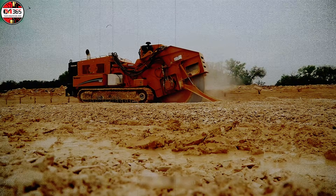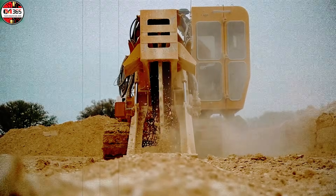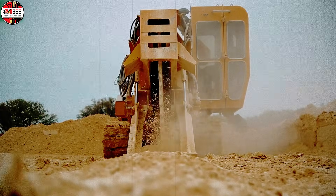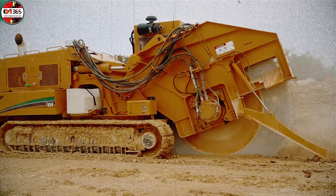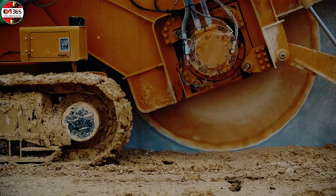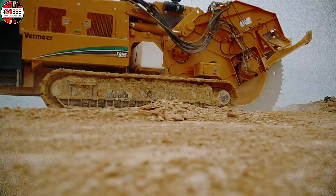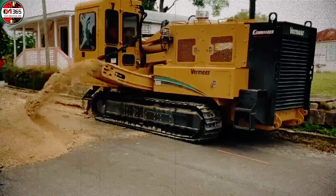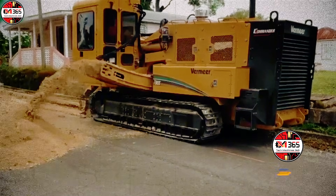In challenging construction environments like brutal Texas hard rock substrata, conventional methods are obsolete — a fundamental paradigm shift is needed. Enter the Vermeer T6553 rock wheel: a dedicated monster for terrain pulverization. The core mechanism is the machine's transverse work shaft, heavily armored with robust carbide teeth. When engaged, this shaft rotates with almost unimaginable torsion, systematically milling and crushing the most resistant geology.